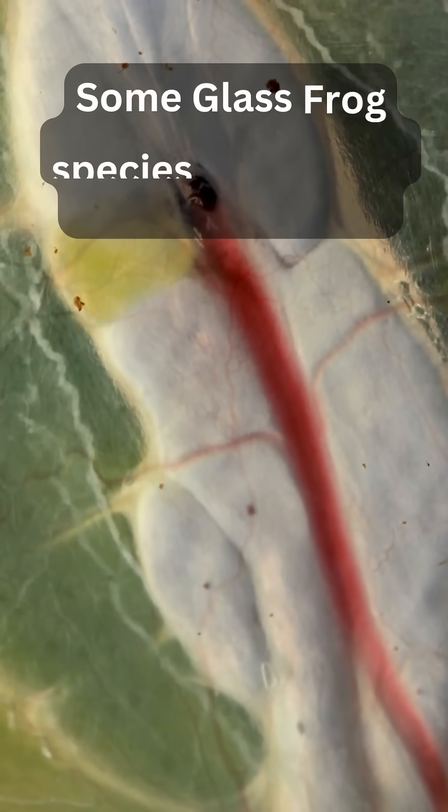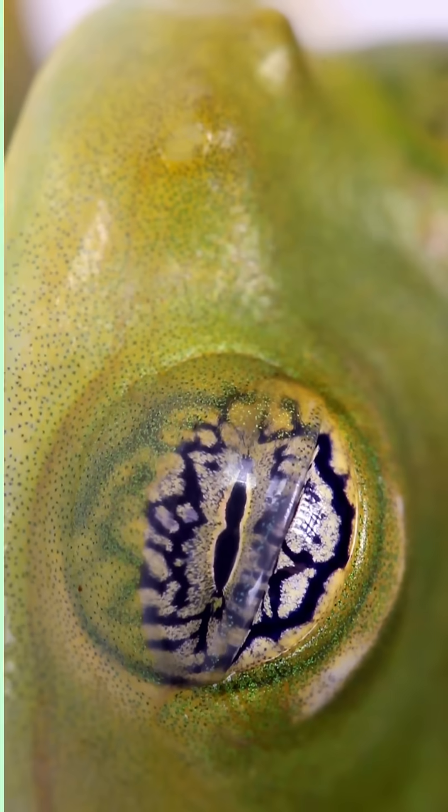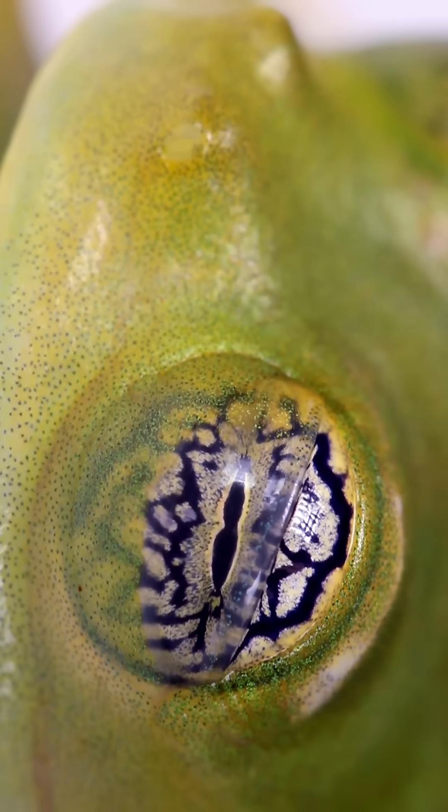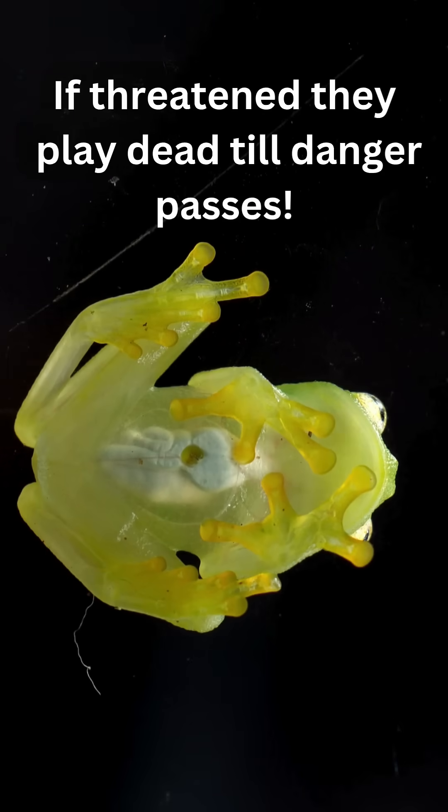Some species can regrow damaged organs — like a mini wolverine, but squishier. If threatened, they go full drama queen: play dead and hang upside down till danger passes.